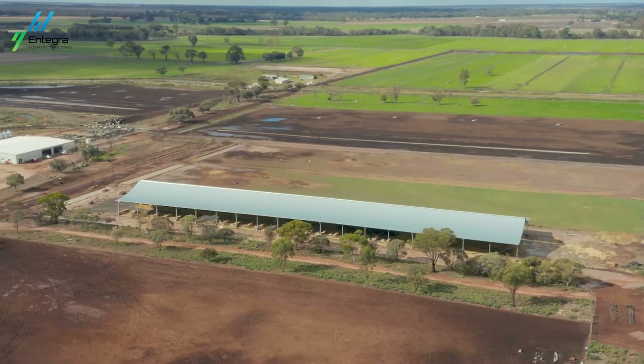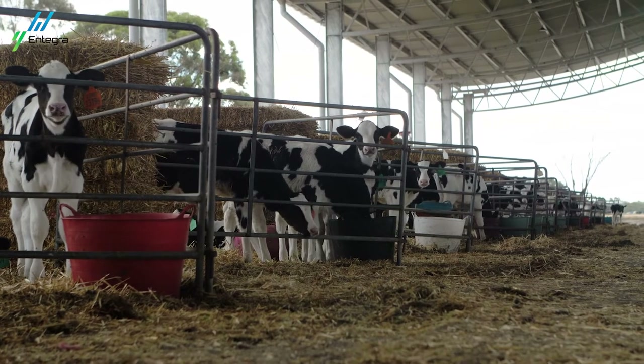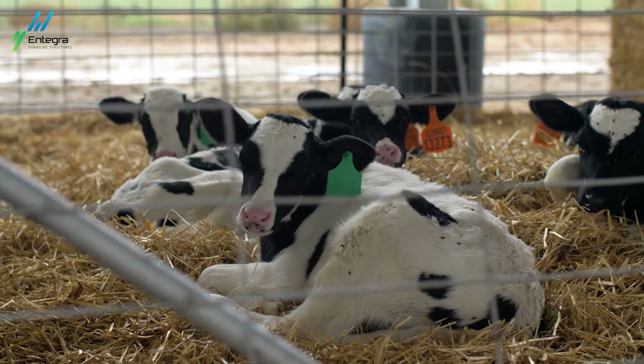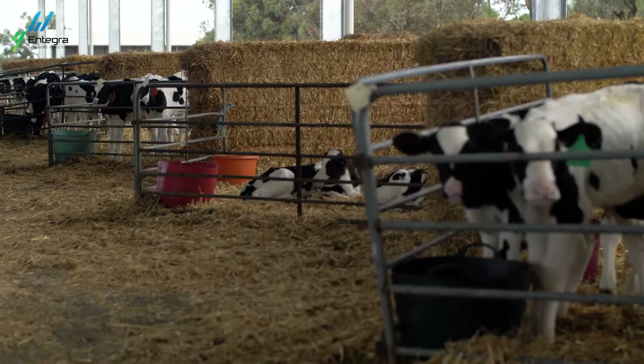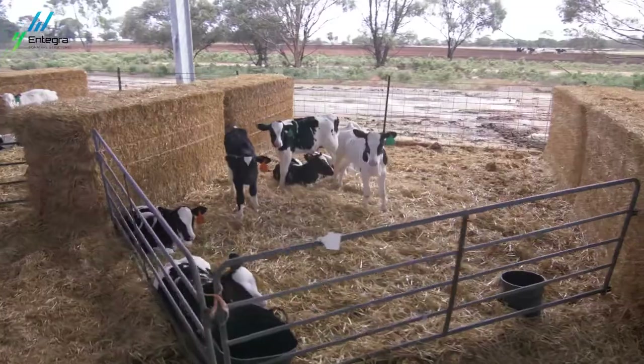The first thing that we noticed was we put 200 calves in there just prior to Christmas in the summer time. Ultimately nothing changed with the management of those calves whatsoever — their pen size was the same, their pallets and water and milk, nothing had changed. The only difference was that they had this shade structure over them and airflow, and those calves changed within a week. It was amazing — probably the best calves. We've been rearing good calves but these calves really grew.